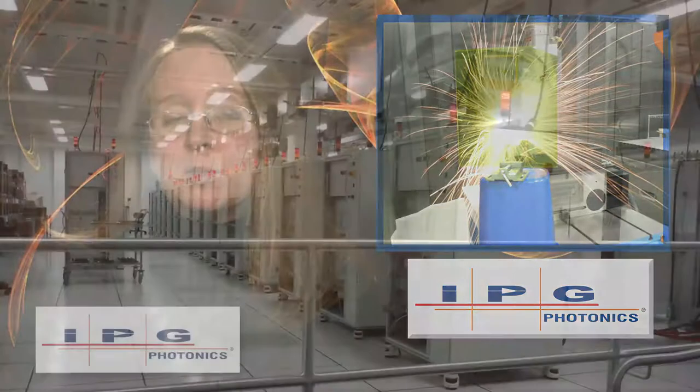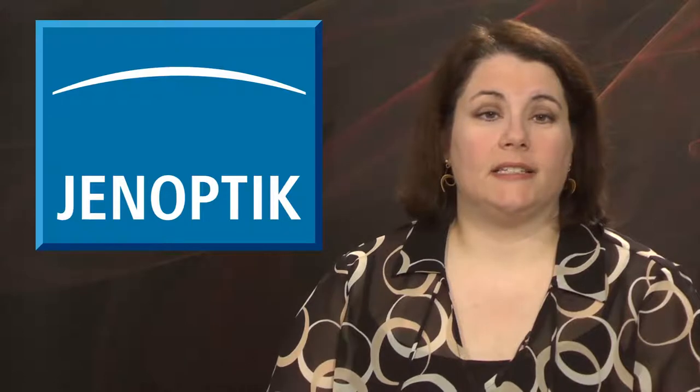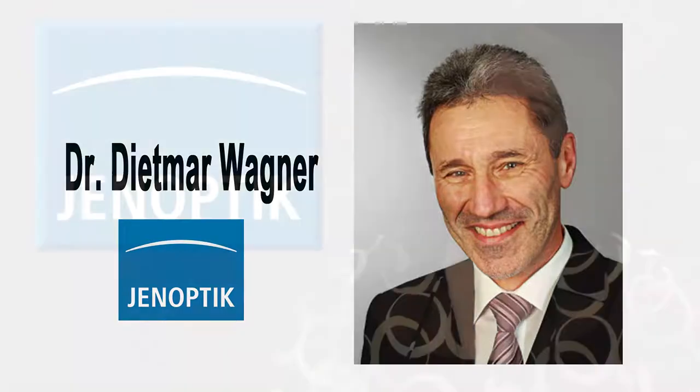Fiber laser maker IPG Photonics will add 175 new employees as part of an $18 million plan to expand its facility by more than 100,000 square feet, with the help of $1.7 million in tax credits from Massachusetts, state officials said last week. Dr. Dietmar Wagner has been named Head of the Laser Processing Systems Business Unit of Jenoptik's Laser and Material Processing Division. Wagner, a 25-year laser technology veteran, most recently served as Managing Director at Lesag AG in Switzerland, and will also serve as the new General Manager of Jenoptik's Automation Technology Company.